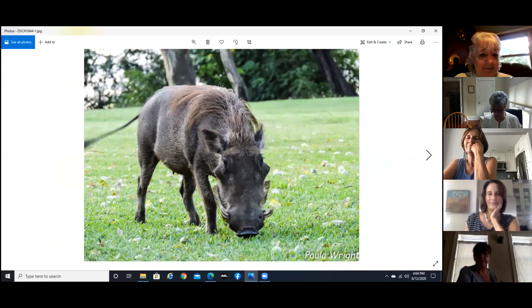They're not the prettiest animal in the world, but you know, they've got their place.